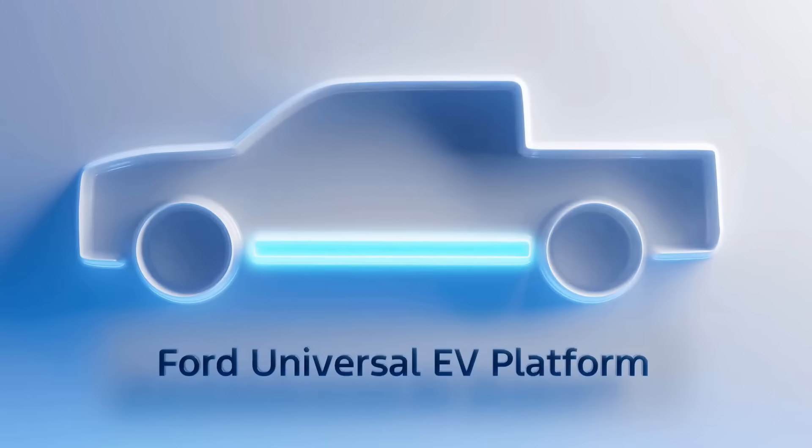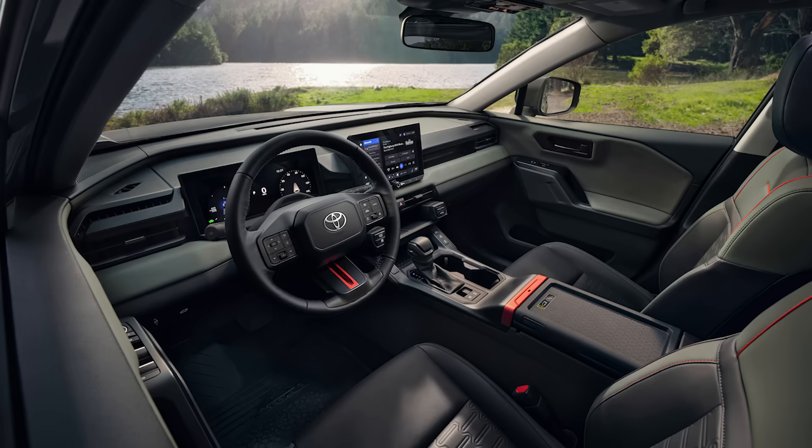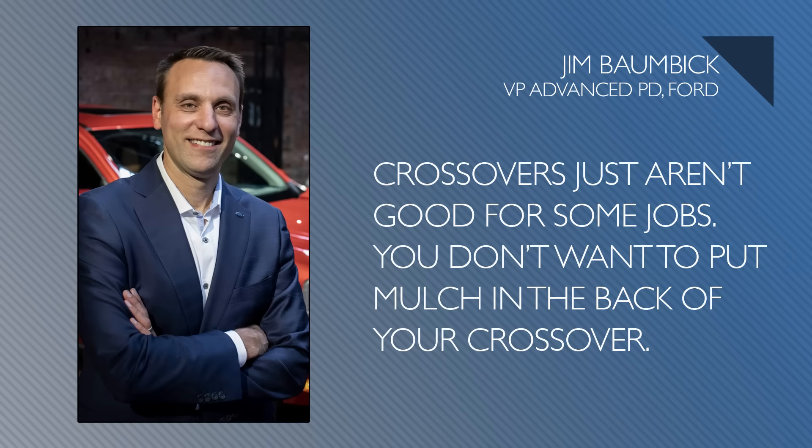It's going to be a compact pickup with the interior room of a Toyota RAV4, but also going to have a pickup bed and a frunk — so a lot of usability in this. One of the reasons why they went with a pickup first and not a crossover, which is a red-hot segment: crossovers just aren't good for some jobs. You don't want to put mulch in the back of your crossover. That's why they went with a pickup.